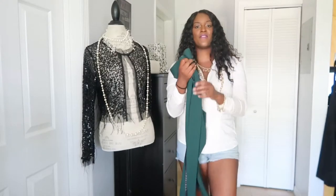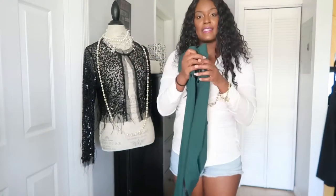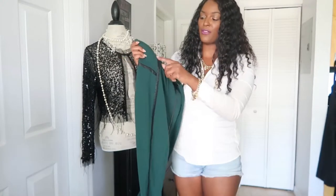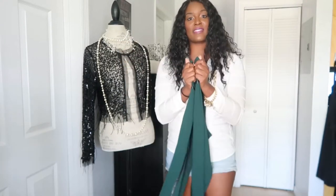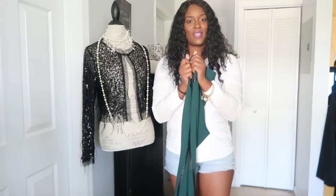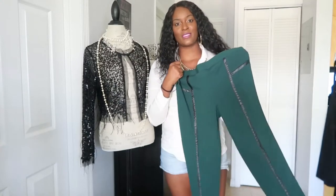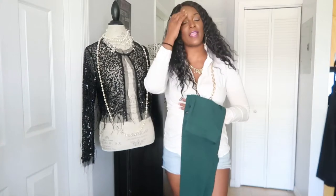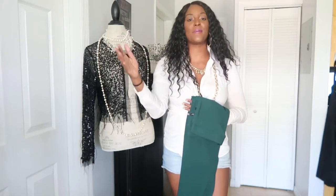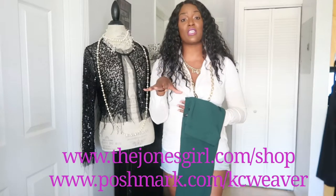These are a pair of Vince Camuto pants — kind of like tights with a faux leather strip design. I haven't styled these up yet, but whatever look I put together will be shown on screen when I edit. All of these pieces are available on my Poshmark store or on my website, which is listed on the screen.